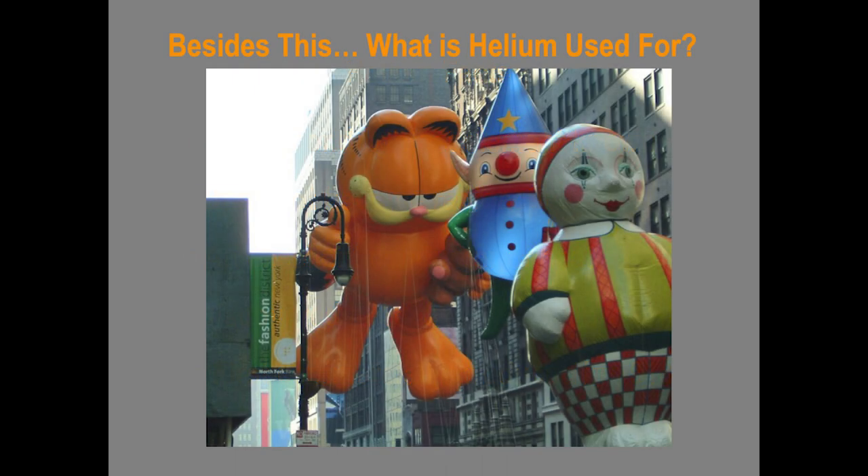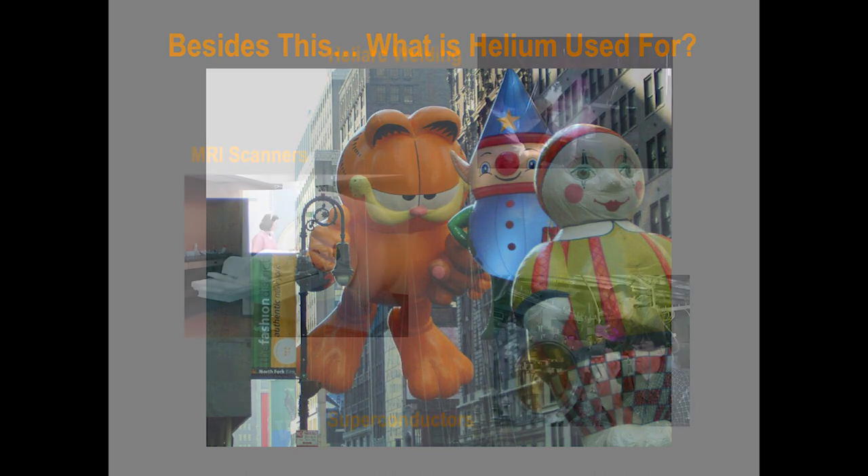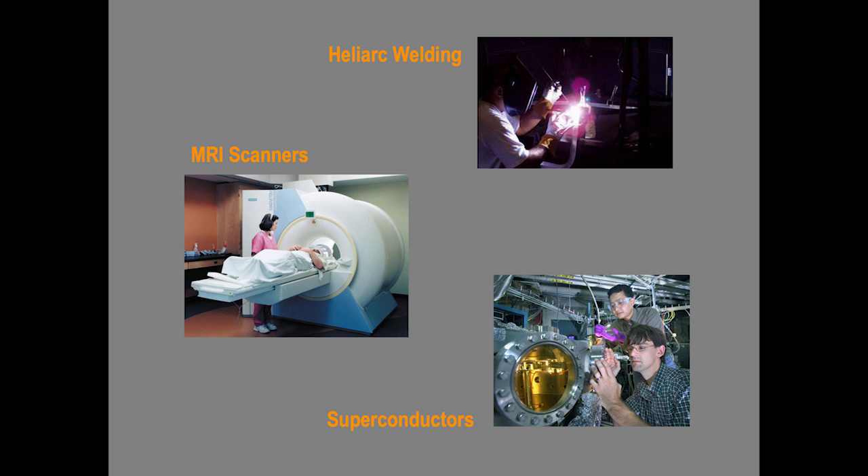Besides the big balloons in the Macy's Thanksgiving Day Parade, what is helium used for? Helium is an essential component of heli-arc welding. Welding non-ferrous metals such as aluminum in an atmosphere of helium keeps them from corroding.